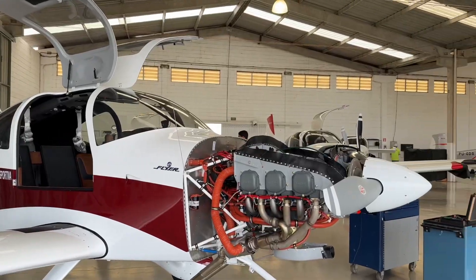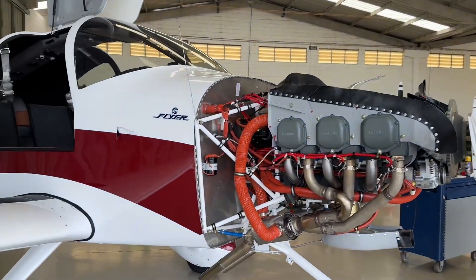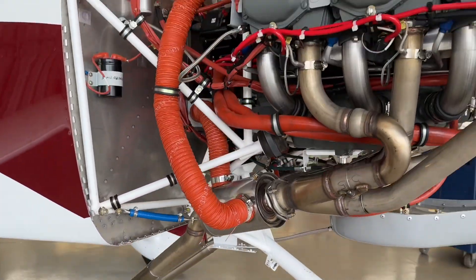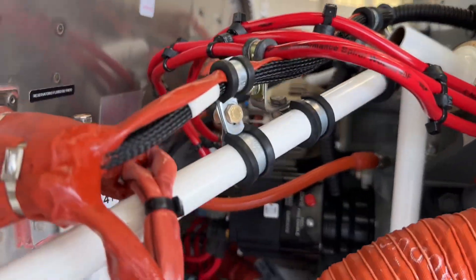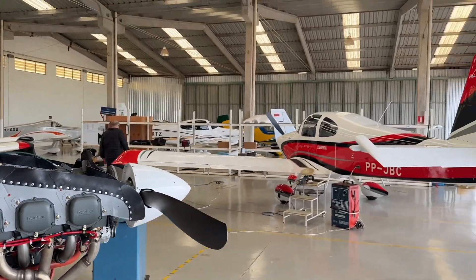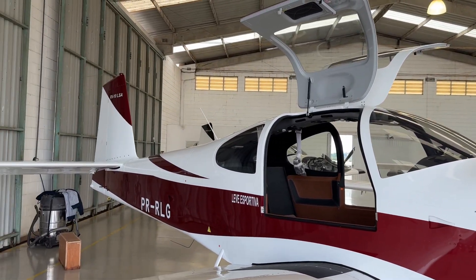They also sell interior and air conditioning kits. Over 800 RVs built — thanks everyone, hope you enjoyed it!